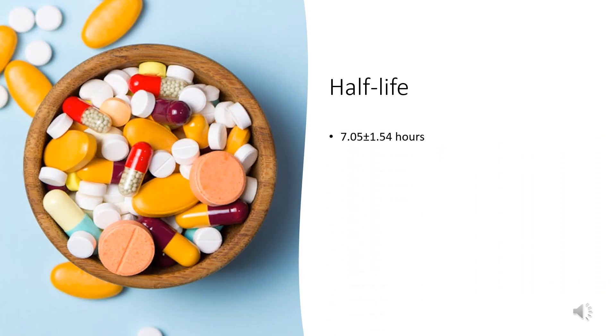Half-life: The average half-life of levocetirizine is 7.05 ± 1.54 hours.